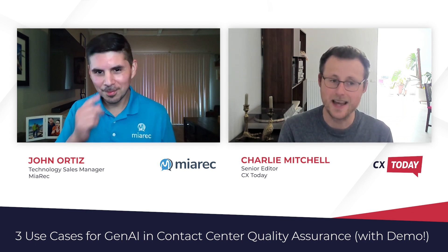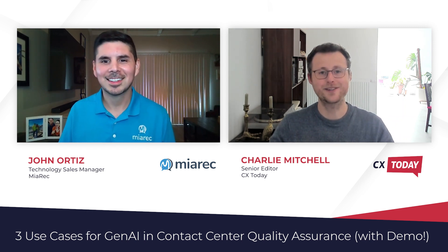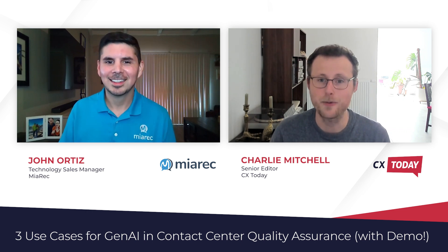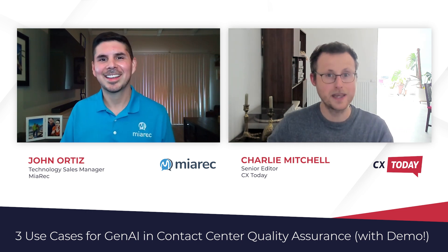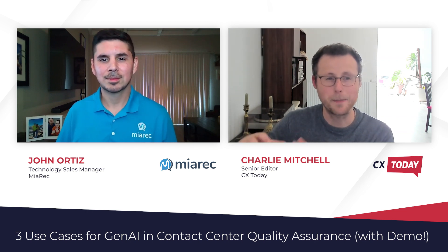I'm excited to share with everyone three demos that you've created for us, showcasing three different use cases of generative AI within the contact center quality assurance. Before we go into those, I think it's important to note that each use case applies generative AI to an automated quality assurance system.